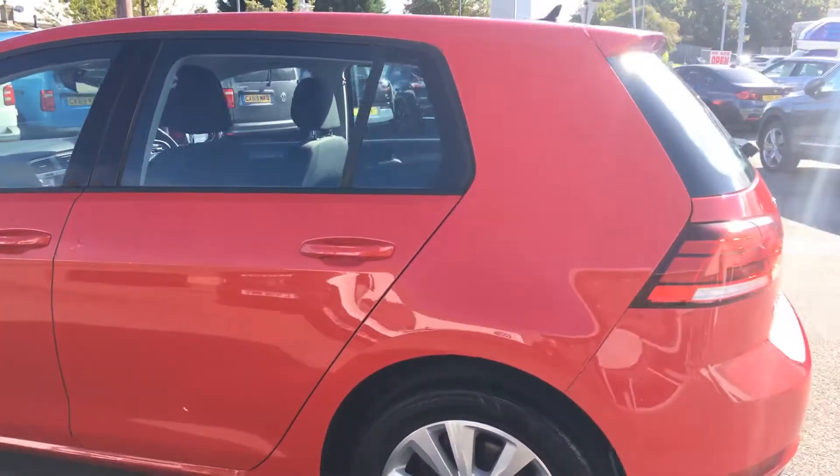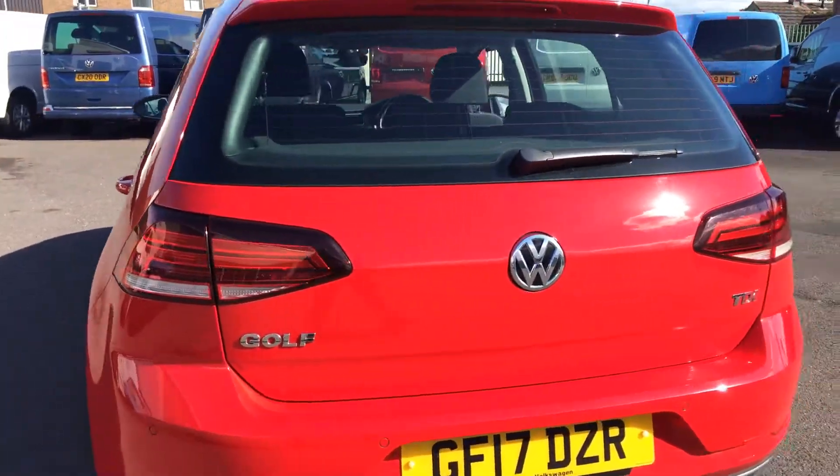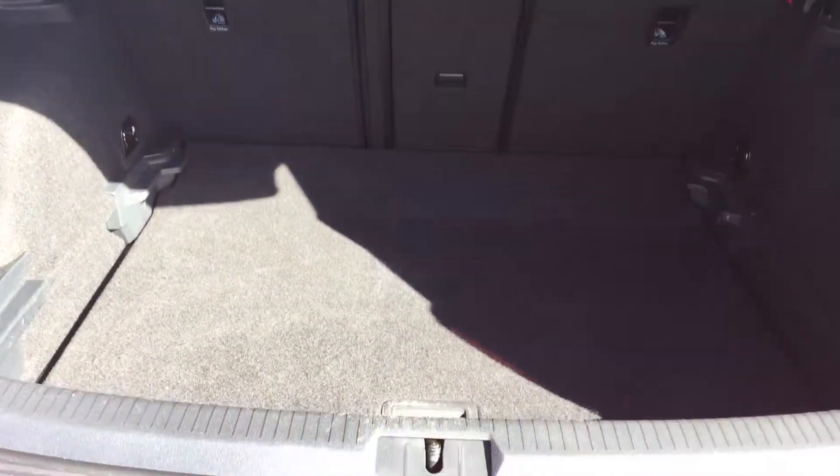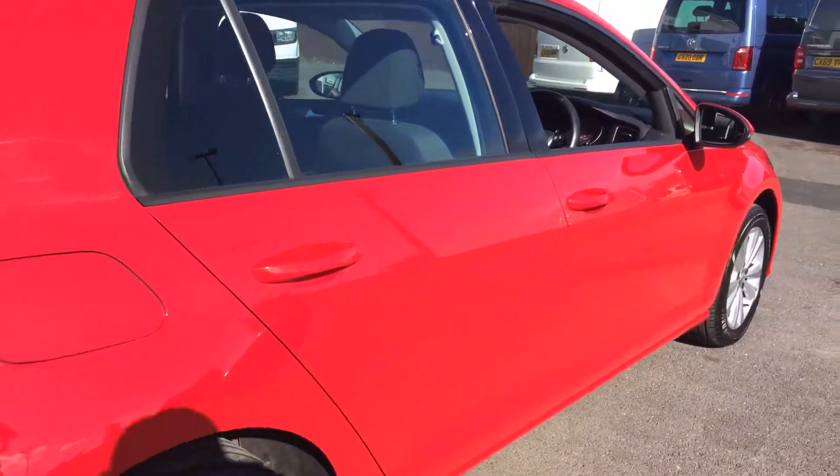The car's in really good condition — the customer has purchased another vehicle with ourselves, so it's a part-exchange. It comes with a nice deep boot, as you can see, and underneath there you've got your space-saver spare wheel, so there's no gel or anything like that — it does have a proper spare wheel. Condition-wise it's really good.